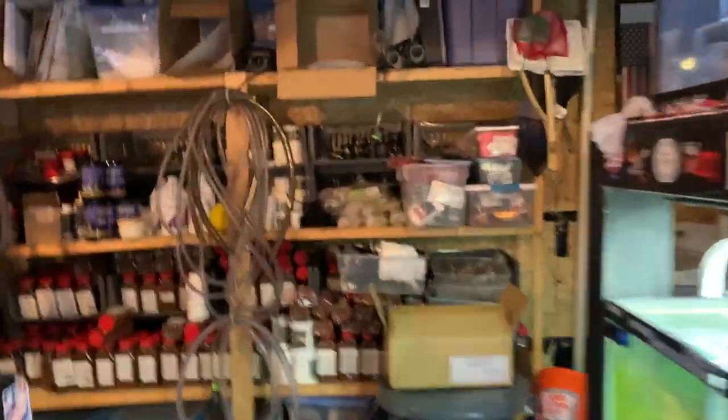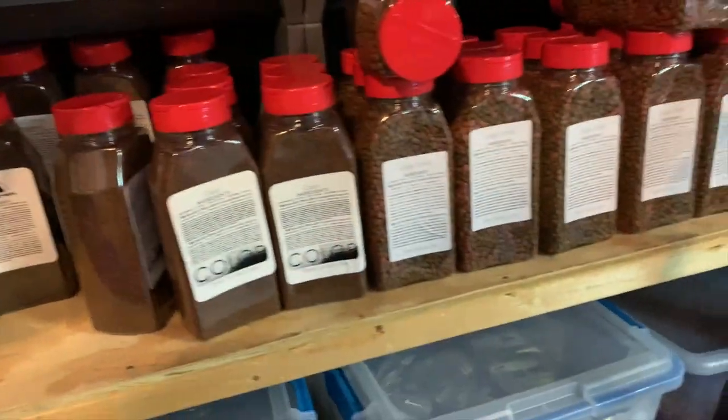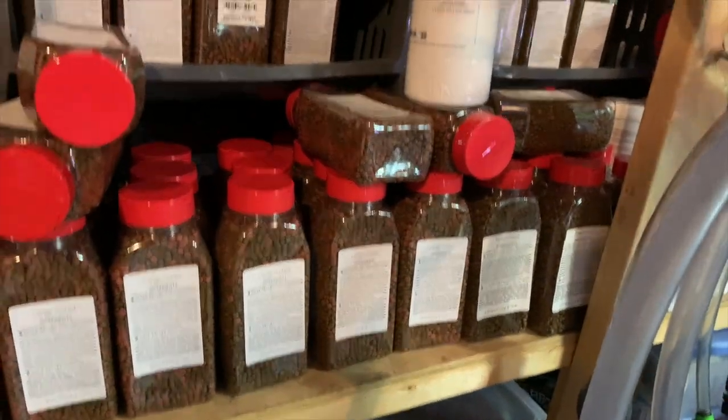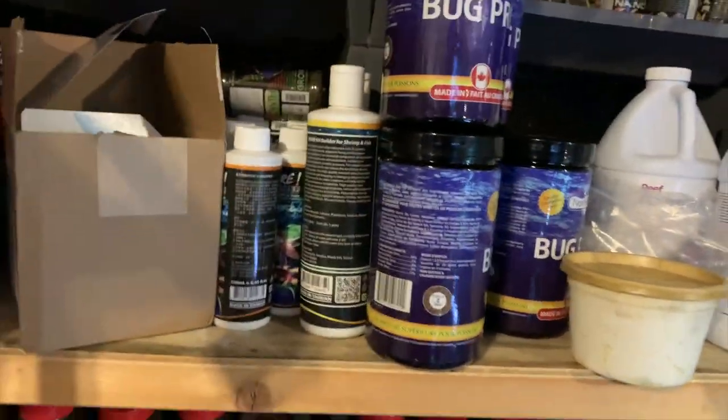All right, we're going to go over here to the stock rack. First of all, we've got plenty of Southern Delight — the one pound plus bulk bottles and the original bottles, all on sale. We've got some Fluval Bug Bites, or Bug Pro I should say. SL Aqua stuff. A bunch of different Glass Garden products including these ever popular shrimp lollies.